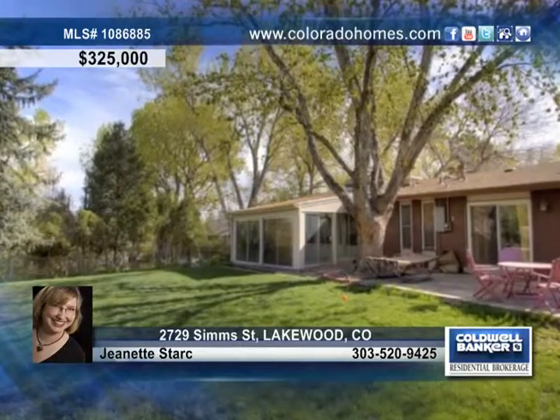Take a look at this beautiful open ranch in desirable Applewood. It's been updated and well maintained and has a large fenced yard bordering a creek.